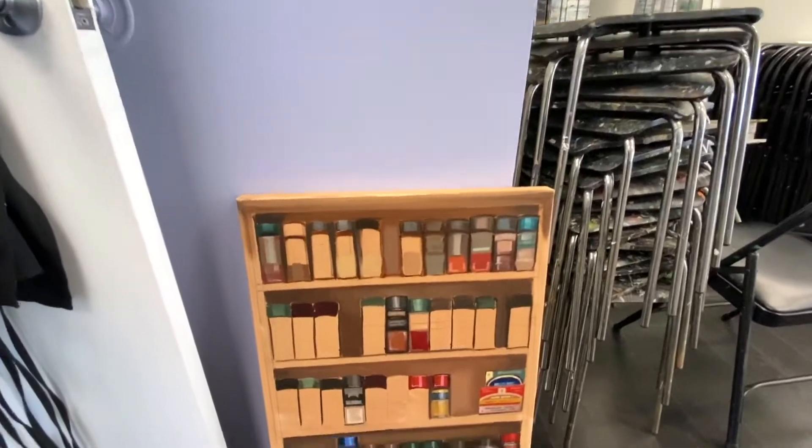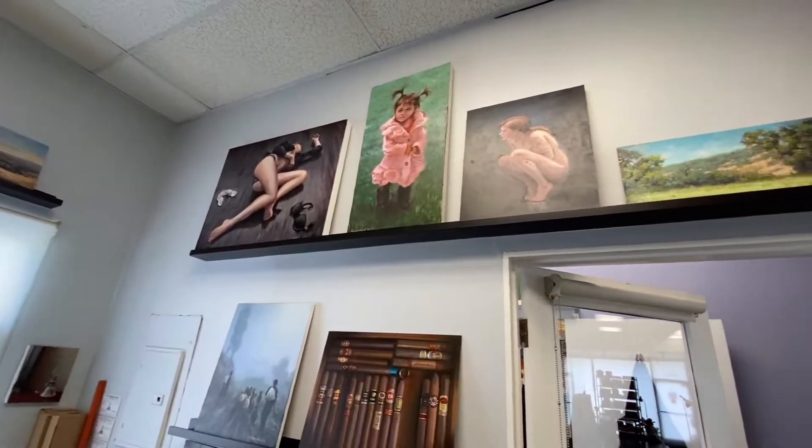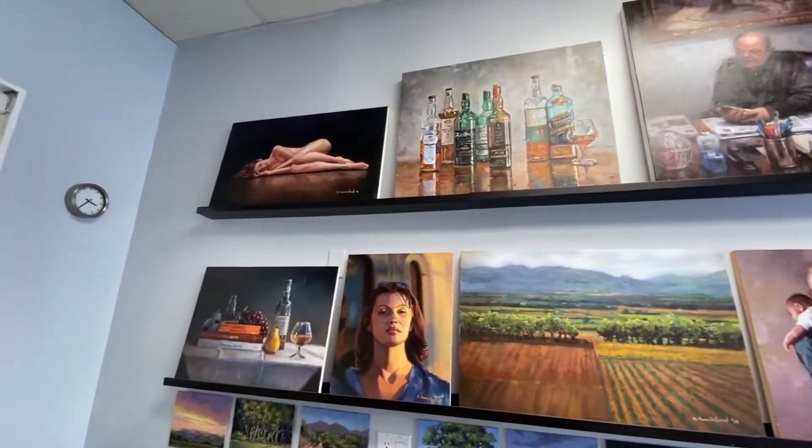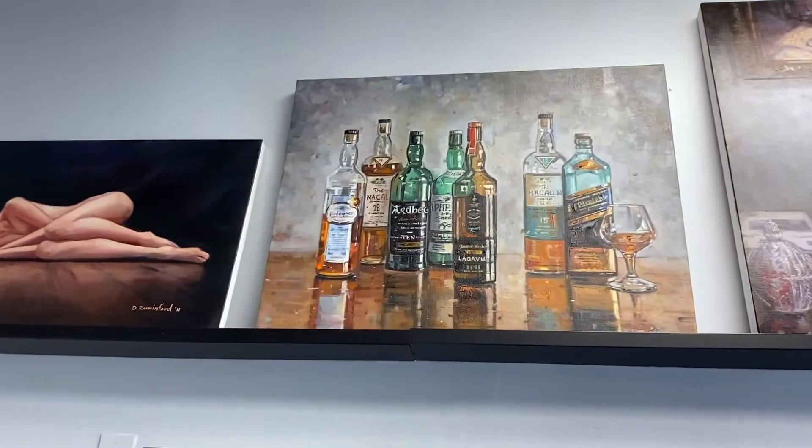And this is a painting that I'm currently making — it's Spice Jars, if you can't tell yet. Inside of my office I've got even more work, and one of my favorite pieces is this one right here: Scotch bottles.